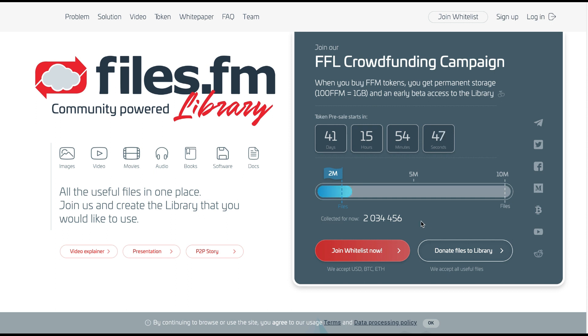Here I've mainly discussed the main content types on the platform and the mission of the project. For more details, check the website and white paper in the description below. See you soon with my third video about files.fm library — thank you for watching, don't forget to subscribe to Crypto Traps, and have a great day!